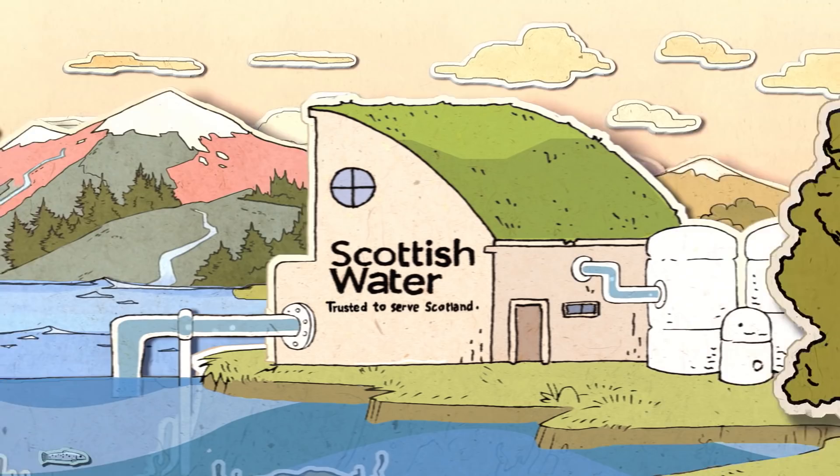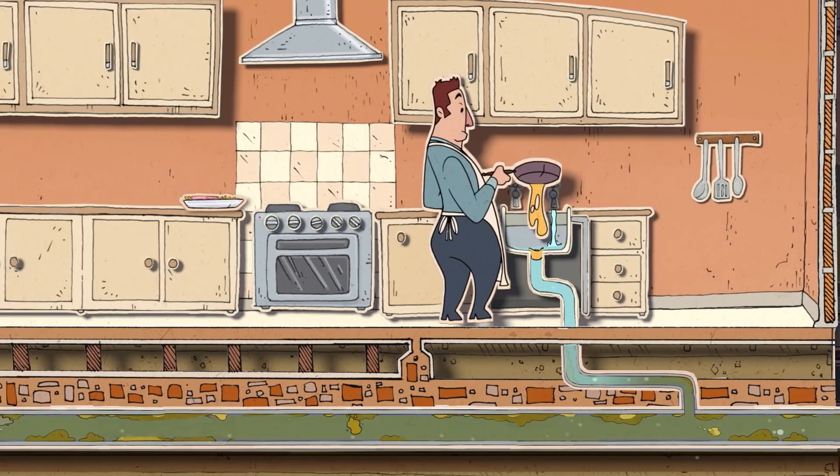At Scottish Water we're always working so the water cycle never stops, but that's harder if you pour cooking fat, oil and grease down the sink.